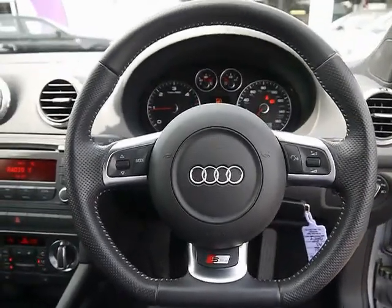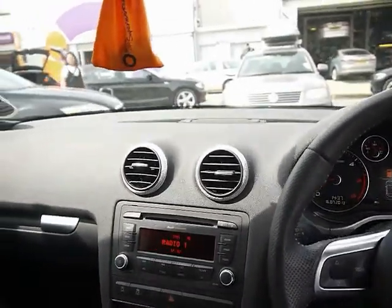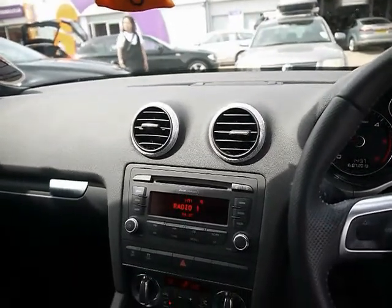To the front we have a flat-bottom S-Line multi-function steering wheel. With the entertainment system, we've got an Audi Concert head unit with a radio, single CD player, auxiliary input and an iPod dock just up above the glove box. It also comes with the upgraded Bose sound system.